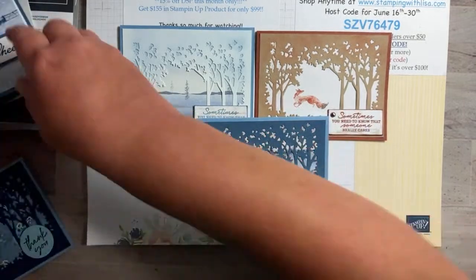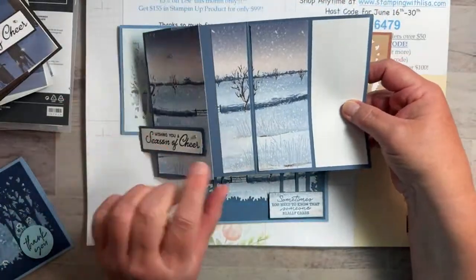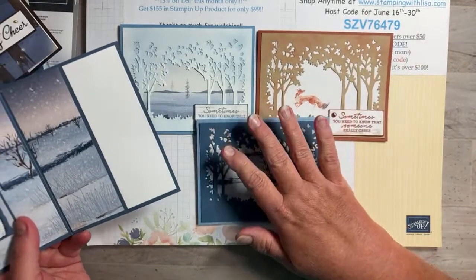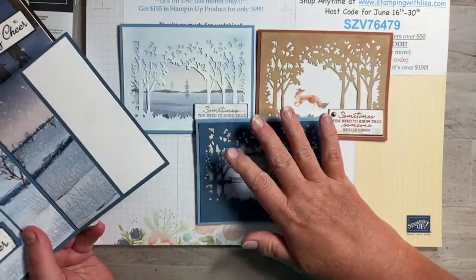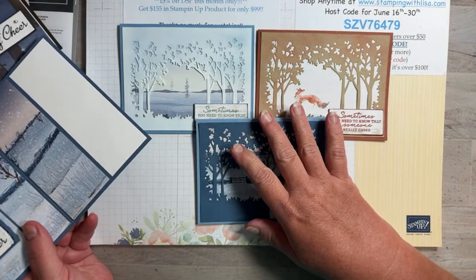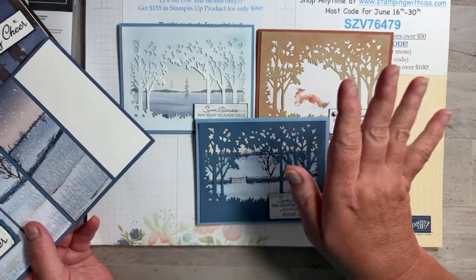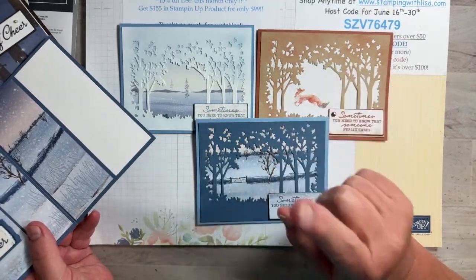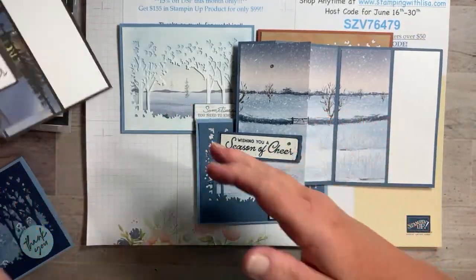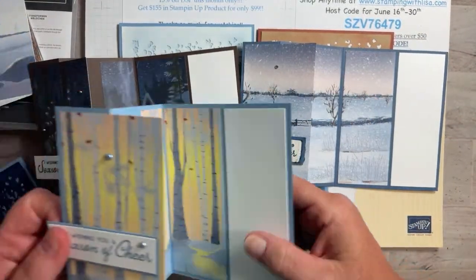The other day we did three Christmas cards using this same paper. This is the new paper that's going to be available in just a couple weeks. If you're a demonstrator you can already get it; if you're a customer you can order it July 6th. These were the cards we did the other night with the fun fold, so if you missed that video go back and check that one.